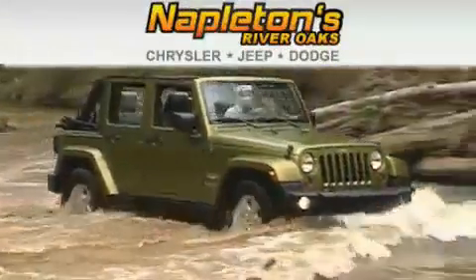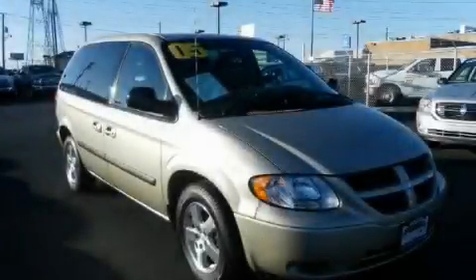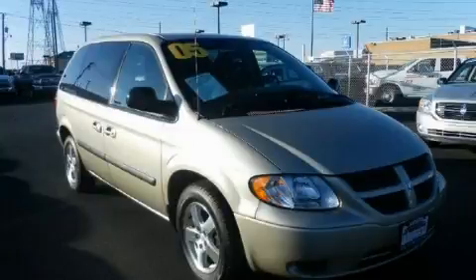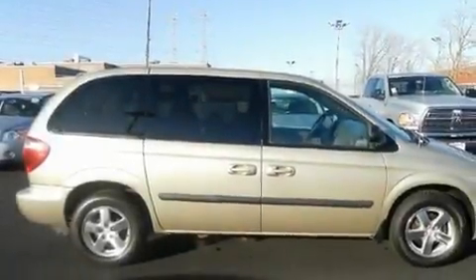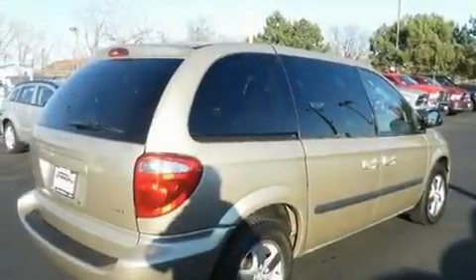Another fine vehicle offered by Napleton's River Oaks Chrysler Jeep Dodge. This is a 2005 Dodge Caravan — enough comfort and space for the entire family. It features a 3.3-liter six-cylinder engine and an automatic transmission.